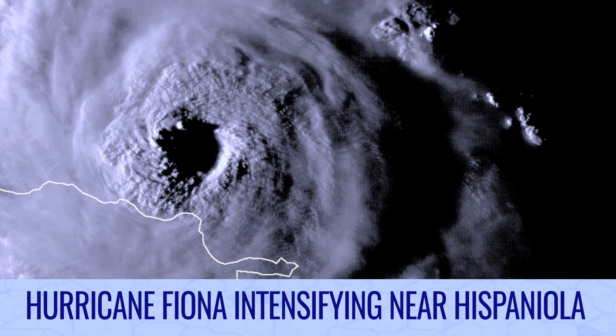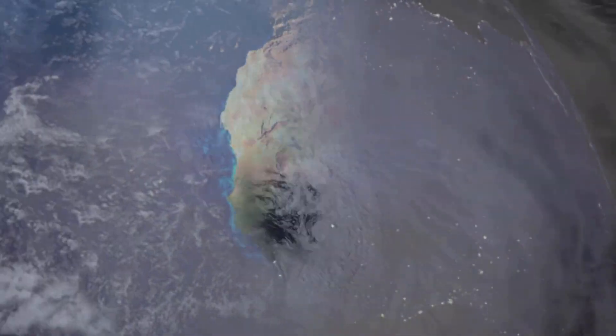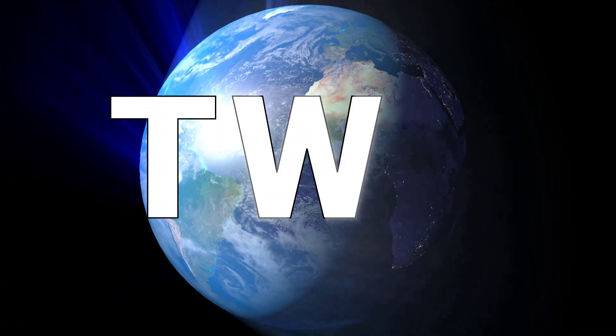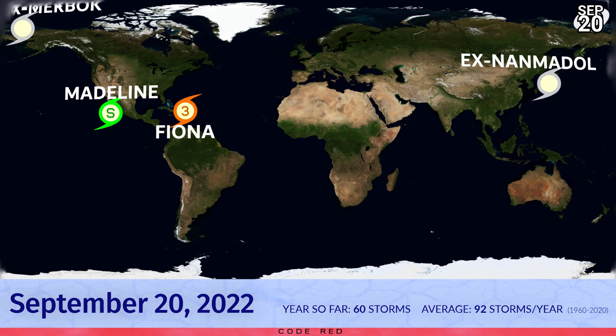Hurricane Fiona is intensifying as it peels away from Hispaniola. This is the Tropical Weather Bulletin for September 20th. Right now Fiona is very much the main picture — likely a major hurricane, Category 3, according to our latest estimates — with Tropical Storm Madeline taking second string in terms of attention in the Eastern Pacific.